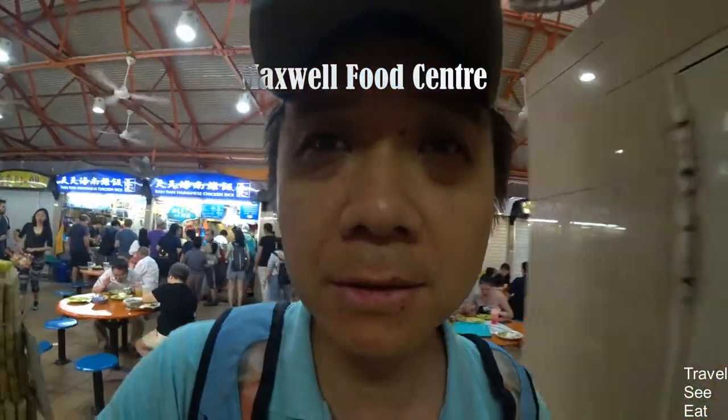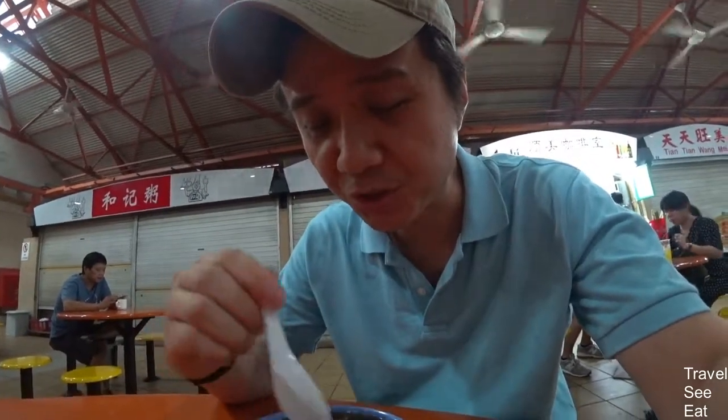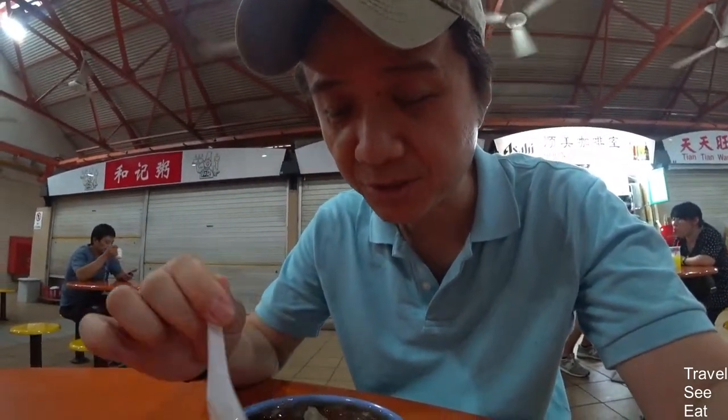I'm in Maxwell Road Hawker Centre and it's 2 p.m. The peak lunch hour is over but as you can see there are still a lot of people eating here — a lot of tourists. I'm going to try to see what's interesting. I'll go for some sweet dessert instead of having a meal because I had a late breakfast and I'm pretty full.